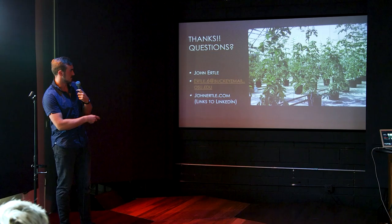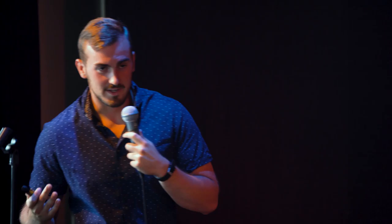Shameless plug — this is my research greenhouse with my watermelon. I hope that was at least interesting or enlightening. Thank you guys a lot for your attention, and please hit me with any questions.